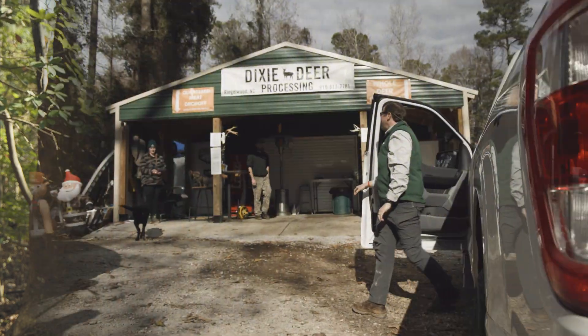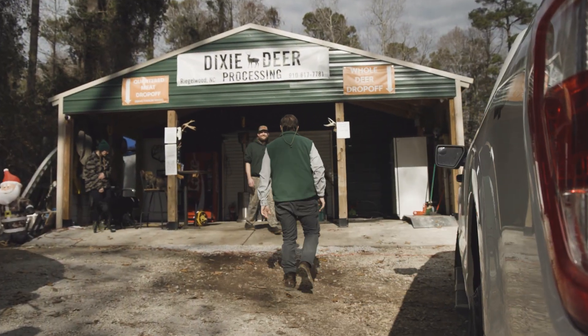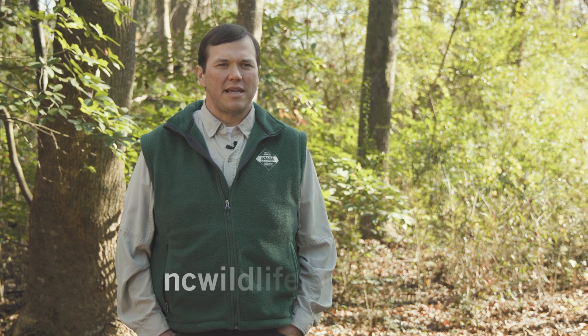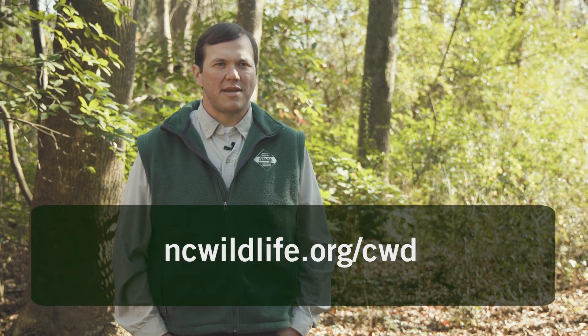Our partnership with these taxidermists and processors is vital to statewide CWD surveillance efforts. To find a Servid Health Cooperator near you, visit the Wildlife Commission's interactive testing map at ncwildlife.org/CWD.